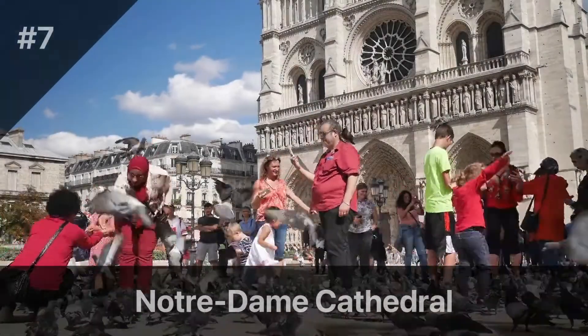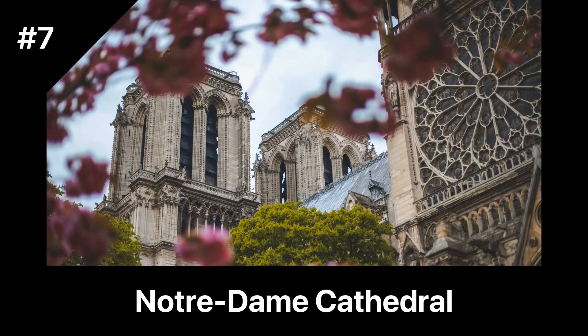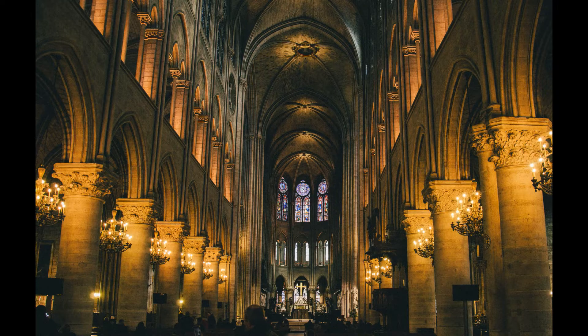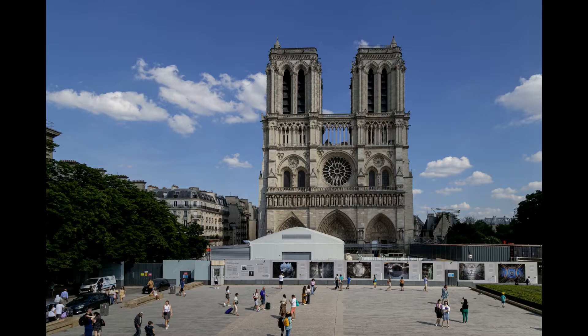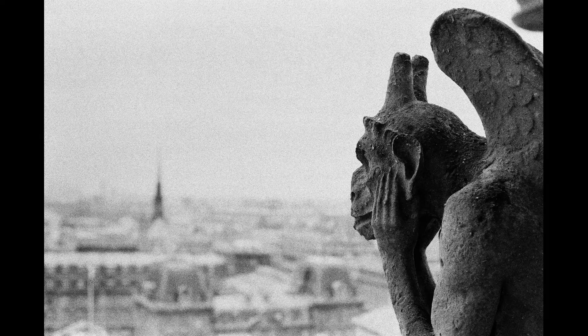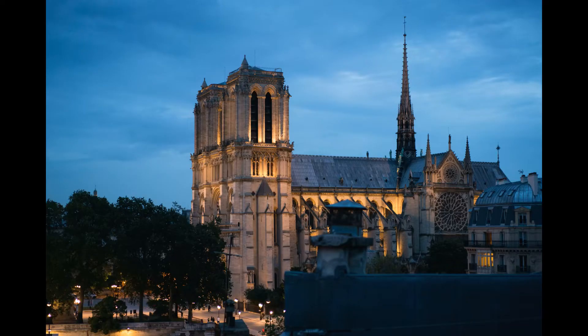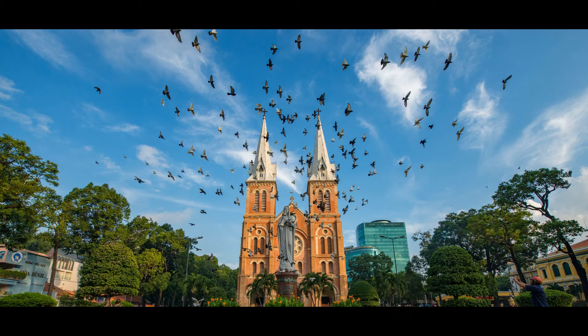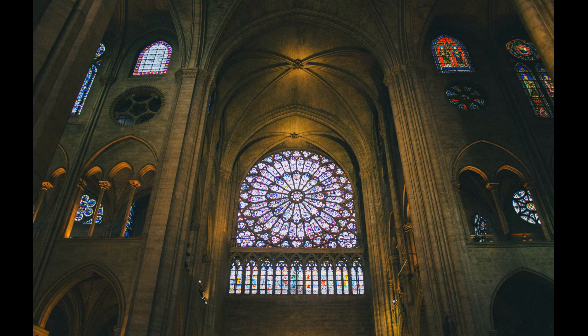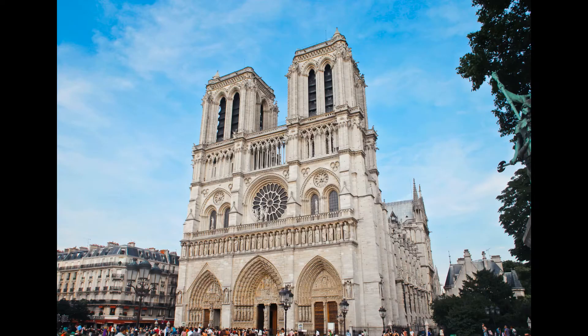Although Notre Dame Cathedral suffered significant damage in a fire in 2019, it remains one of the most iconic landmarks in Paris. Located on the Île de la Cité, this Gothic masterpiece dates back to the 12th century and is famous for its flying buttresses and stunning stained-glass windows. While the cathedral is currently closed for renovations, visitors can still admire its exterior and take a stroll around the Île de la Cité. It is expected to reopen to the public in 2024.